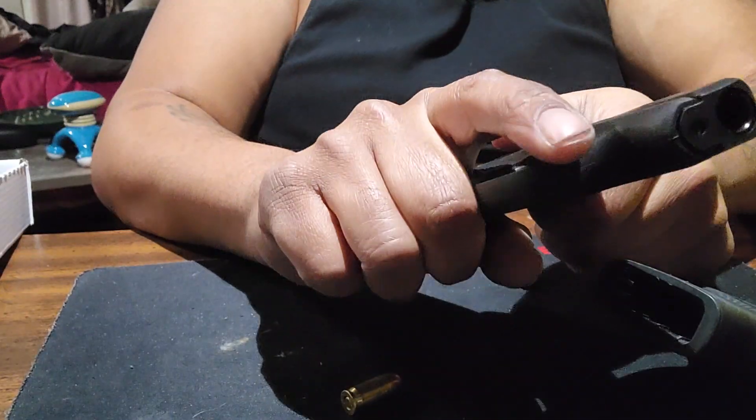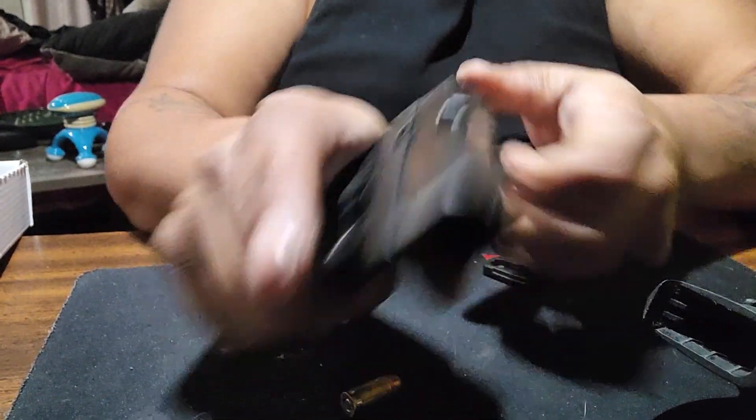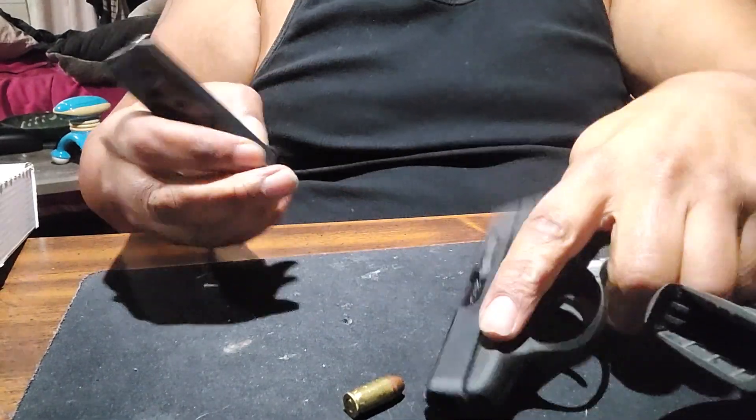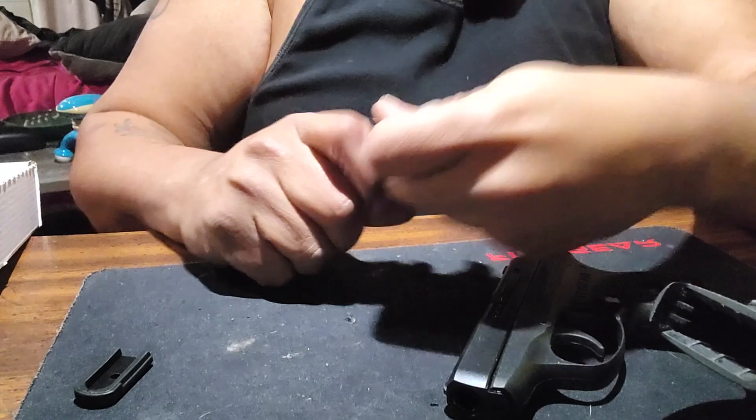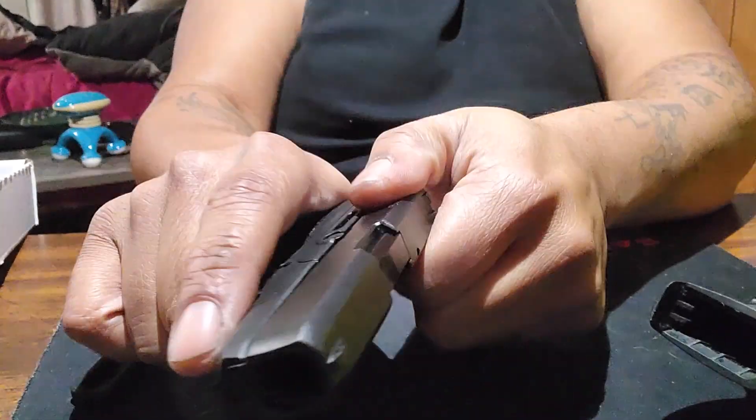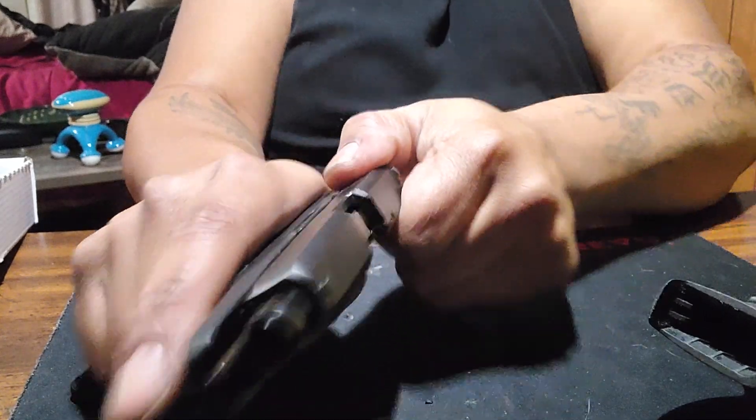Okay, it does not hold open on the last round. Let's test this out. No, it doesn't hold open on the last round.